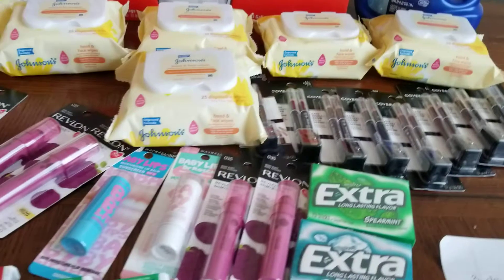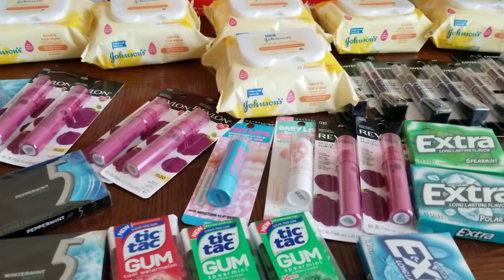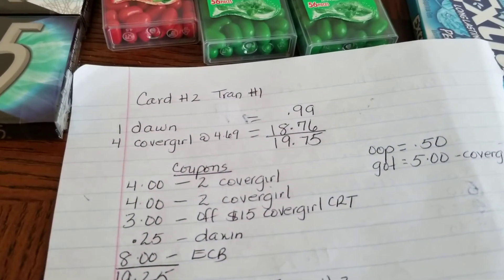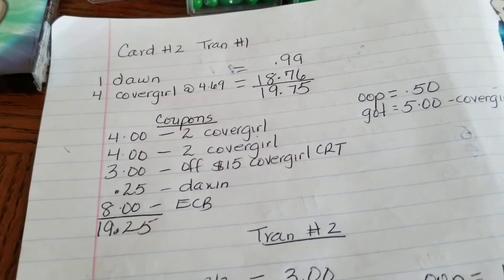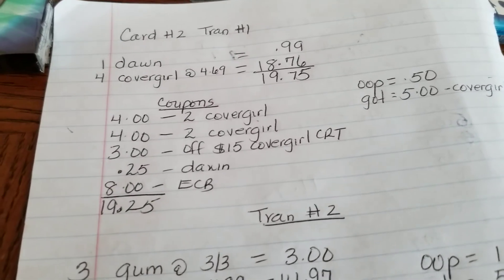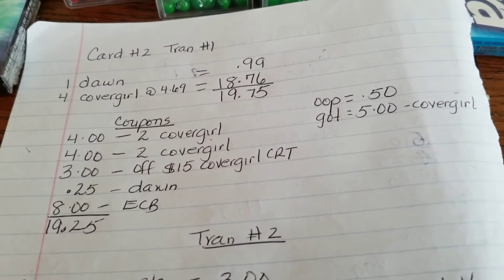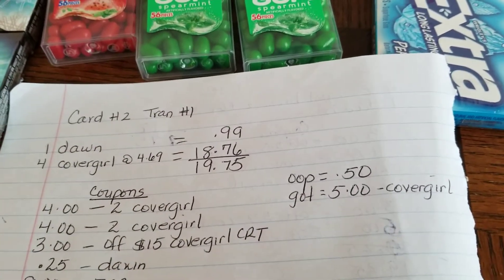All of that was card number one. Now we're on to card number two. I purchased one Dawn and four CoverGirl brow pencils. I used two $4 off CoverGirl coupons, a 3-for-$15 CoverGirl CRT, and a 25-cent off Dawn CRT. I rolled $8 in Extra Bucks. My out-of-pocket was $0.50 and I got back $5 for the CoverGirl.